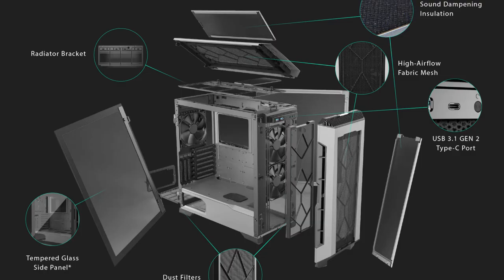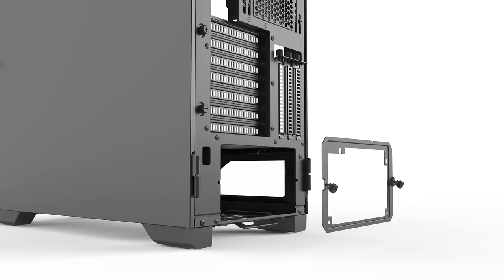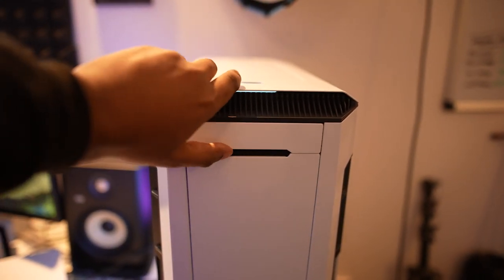We've got the Phanteks P600S case — so good, so slick. I was contemplating whether to get it in black or white, but I got it in white with my logo on it. It's got loads of USB 3.0 ports, even at the front of the PC. Such a simple case, I love it.